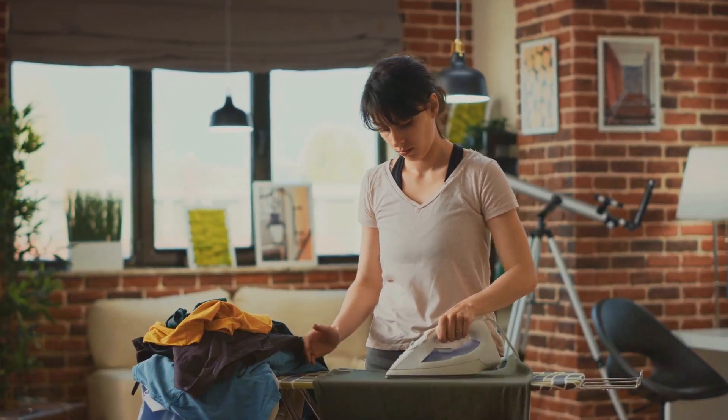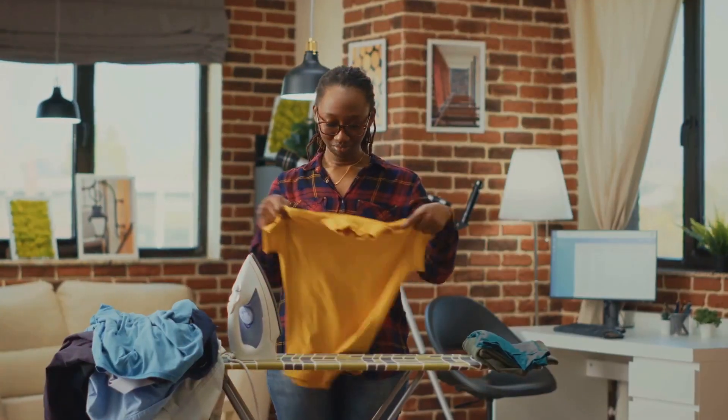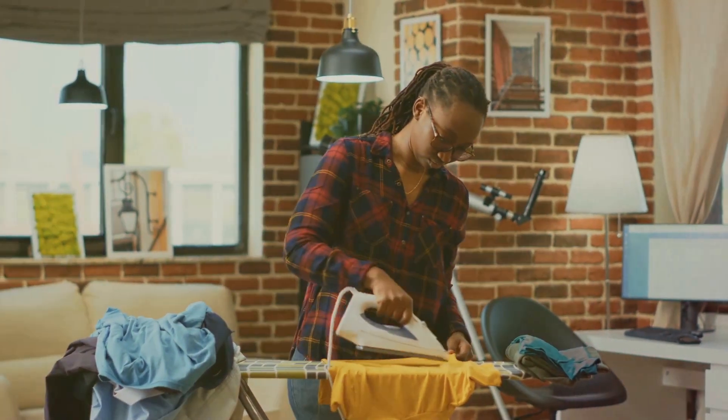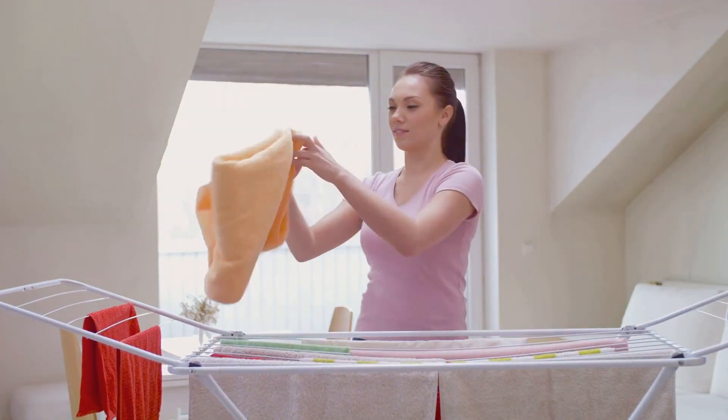Next up, reduce static cling. You know that annoying little shock you get sometimes when you're folding your laundry? Fabric softeners help to minimize that by reducing static electricity. This is especially handy in dry climates or during the winter when static cling is more common.